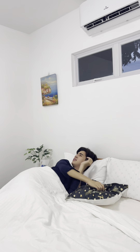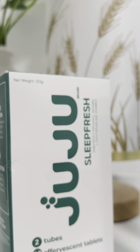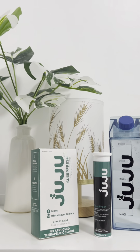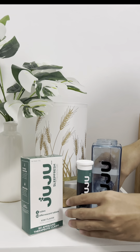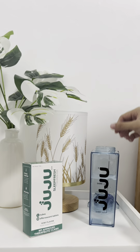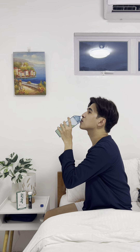So I tried Juju Sleep Fresh, and I'm so glad I did. Juju Sleep Fresh is a natural sleep aid that helps me fall asleep faster and wake up feeling refreshed. And what I love about this is that it is very easy to prepare — just drop, fizz, and drink.